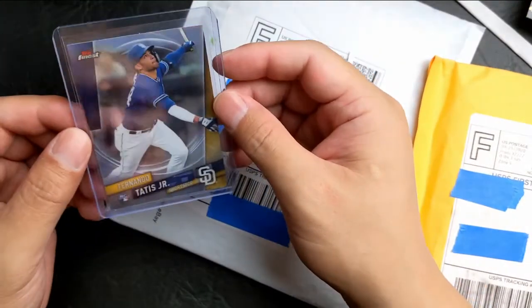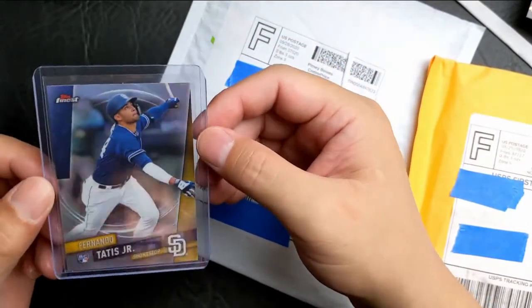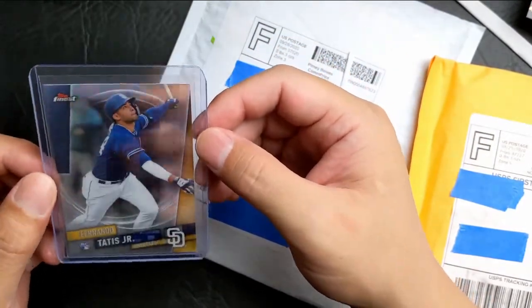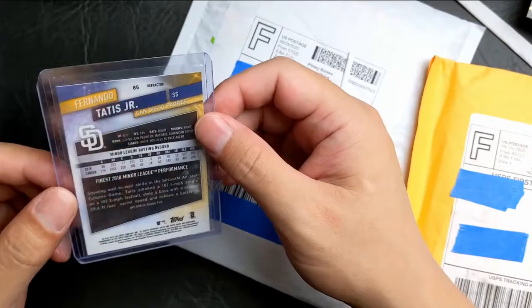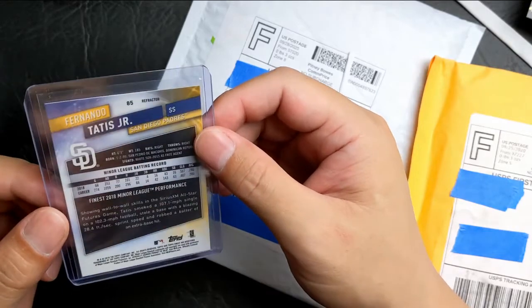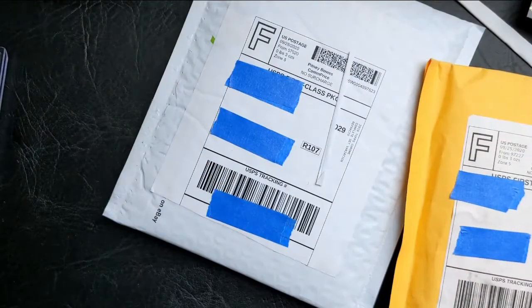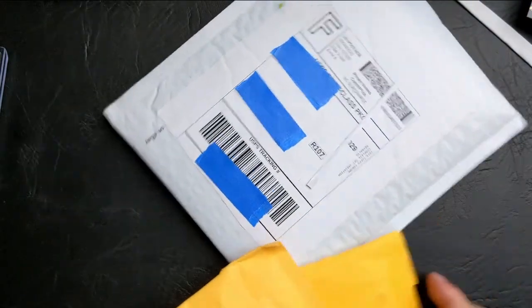And another Tatis rookie card — this is his Finest Refractor. Not bad. Like I said, I bought the dip hard, trying to pick up some of his rookie cards on the cheap, and it looks like I was able to.